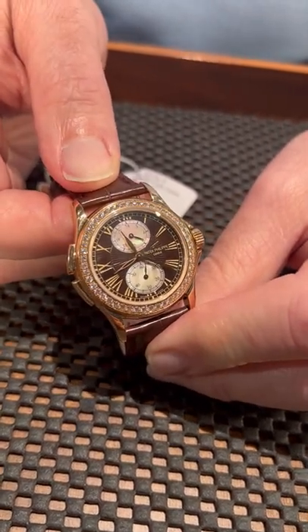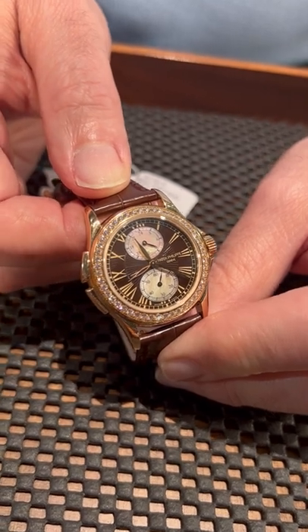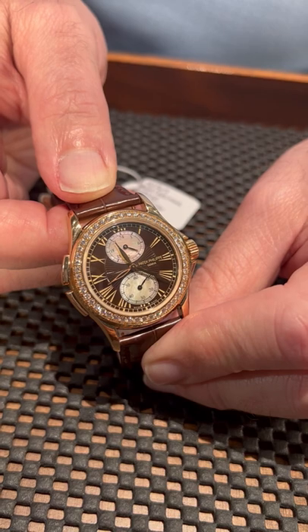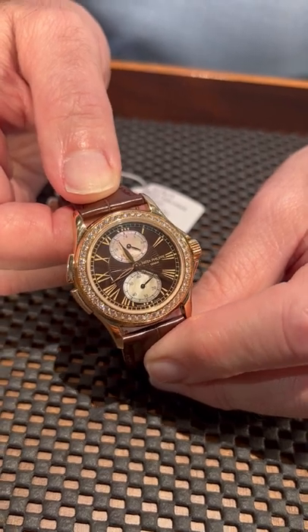So it's a really practical watch for the world traveler, if you're in the jet set and you've got planes to catch and suitcases to find and hotels to check into. This might be the watch for you.